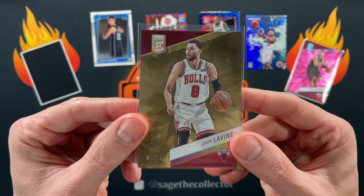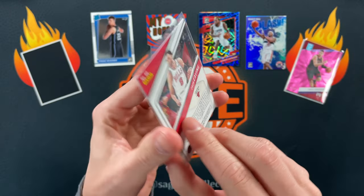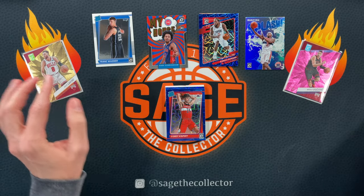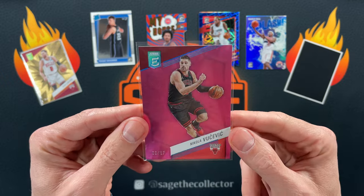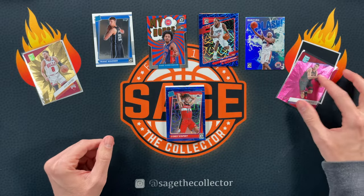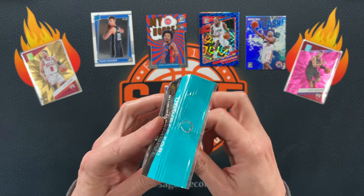I forgot to mention the fire slots — got a couple elites. Got another new Zach gold, four of ten, out of this year's elite — that's going in the Zach PC collection. And if you didn't watch my video last week, I got this as a gift from Ryan: three out of seventeen, pink Vucevic. So far I think they're giving us some pretty good luck here.